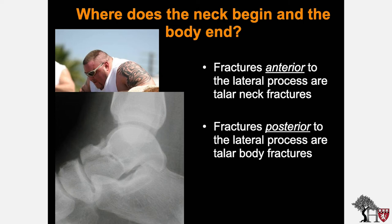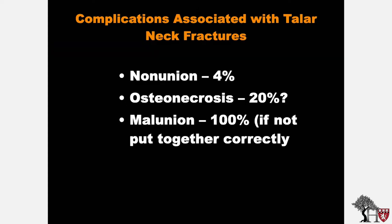Fractures posterior to the lateral process are talus body fractures. Complications associated with talus neck fractures include nonunion, occurring in about 4% of injuries; osteonecrosis, which can occur in up to 20% of injuries; and malunion, which occurs 100% of the time if the talus neck fracture is not properly reduced and fixated.